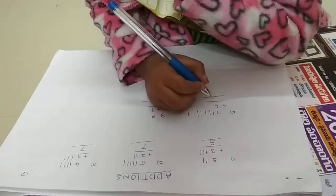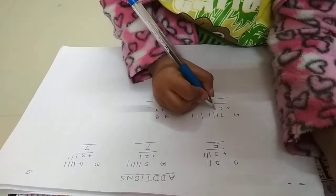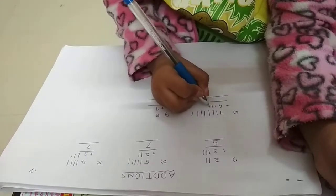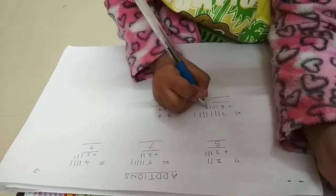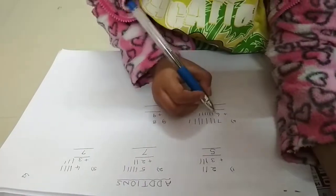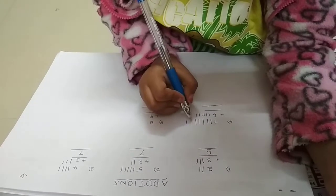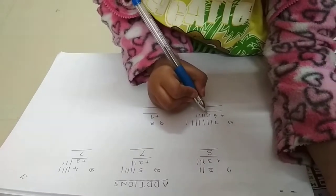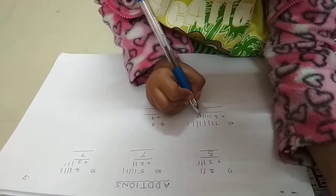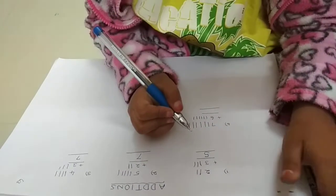Next, six lines. Count with me: 1, 2, 3, 4, 5, 6. Count with me all together: 1, 2, 3, 4, 5, 6, 7, 8, 9, 10, 11, 12. The number is twelve.